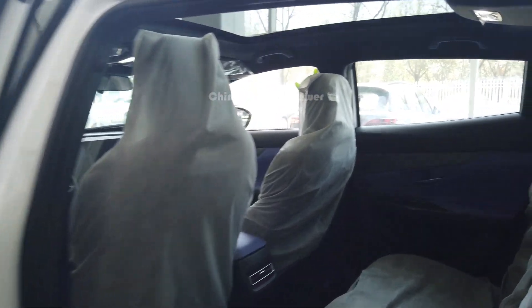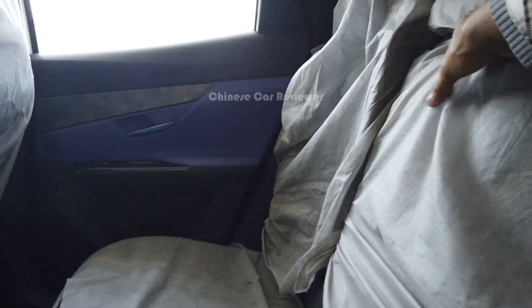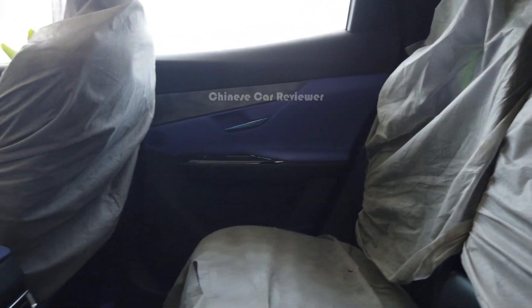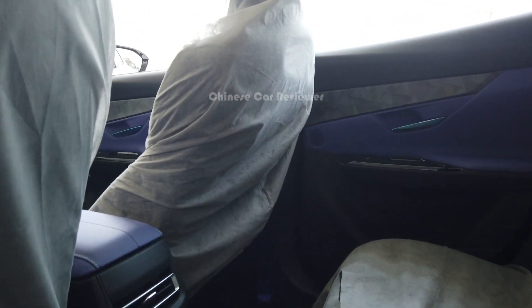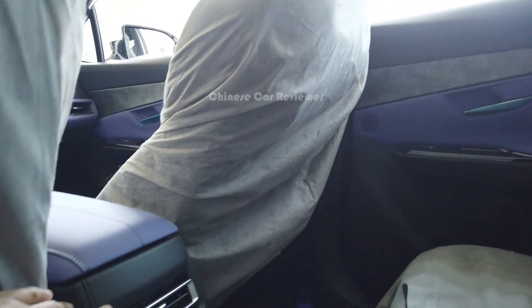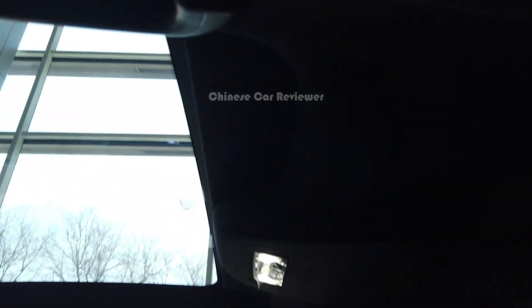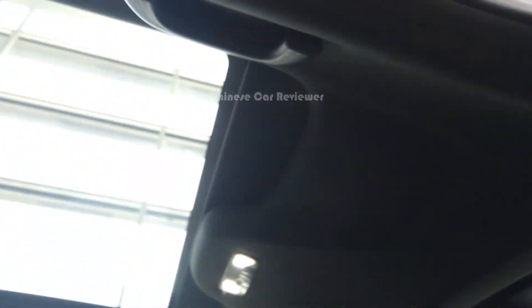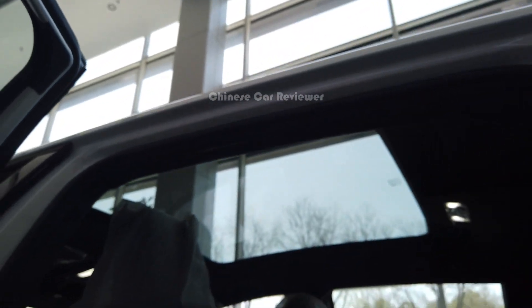Here we got soft leather. It's a brand new vehicle — they haven't even removed the protective film yet. There's an armrest and two cup holders. You'll get enough legroom and headroom, no problem at all. There's an AC vent at this part, and we also get some lights at the top.